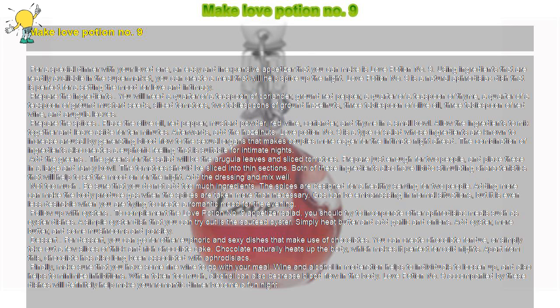For dessert, you can go for other euphoric and sexy dishes that make use of chocolates. You can create chocolate fondue, or simply take out a few slices of thick and rich chocolate cake. Chocolate naturally heats up the body, which makes it perfect for cold nights. Apart from this, chocolate has also long been associated with aphrodisiacs.